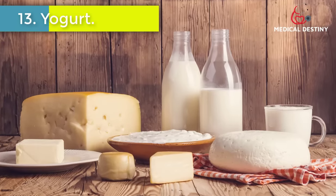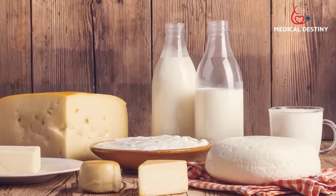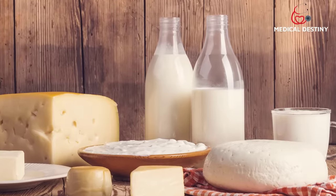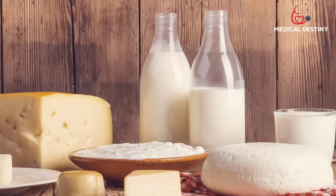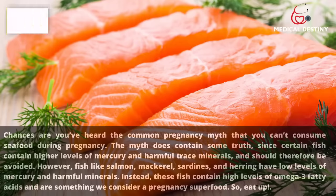13. Yogurt. Yogurt does belong under dairy products, but it deserves its own section. Most yogurts contain folic acid and vitamin D, along with microflora probiotics which improve how your body absorbs nutrients.